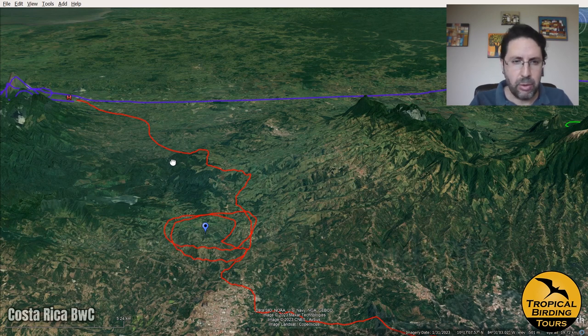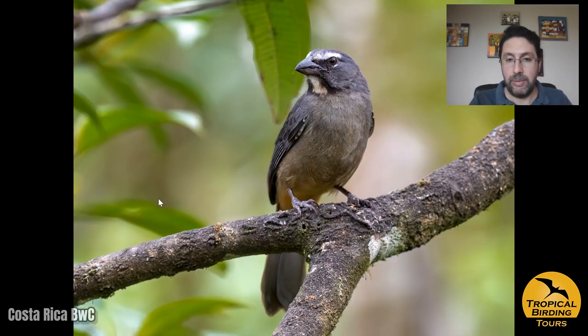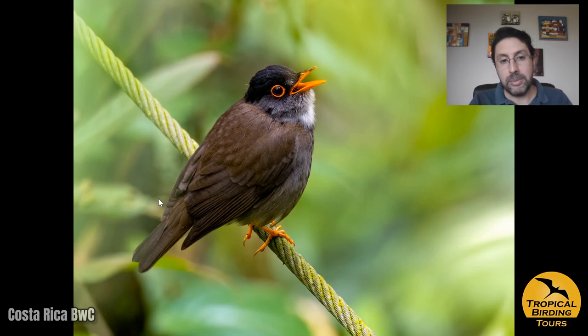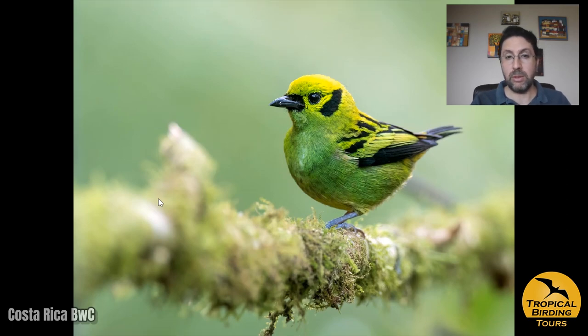A bit farther north is a place called Canopy San Luis, which holds a bunch of really cool birds including the salt-and-pepper euphonia, which is quite common coming to feeders. Sometimes very close to the feeders we had this black-headed nightingale-thrush, and one of the most common birds in Costa Rica, the blue-gray tanager together with the silver-throated tanager. One of the stars of the area is the emerald tanager, which is fairly difficult in most places but here comes nicely to feeders.